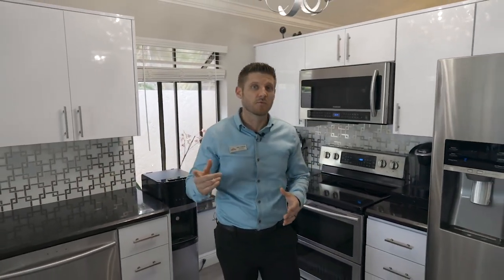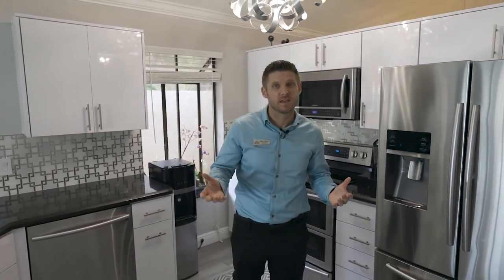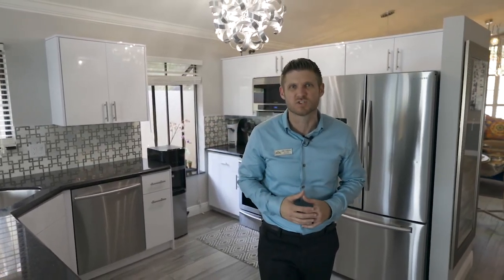Just about everything is brand new from the roof to the air conditioning, crown molding, paint, fixtures, appliances, and kitchen. It's like having a new construction home without the new construction pricing.